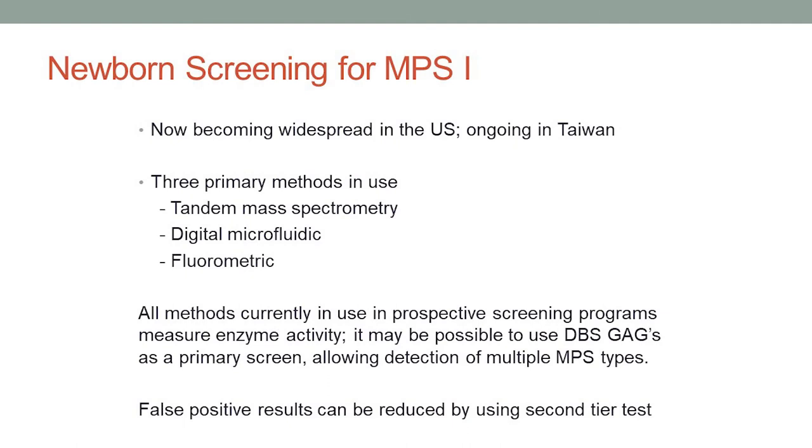Newborn screening for MPS1, because it's on the RUSP, is now becoming widespread in the U.S. It's also ongoing in Taiwan. There are several different laboratory methods that can be used — methods that could be used in any newborn screening laboratory. All of the methods measure enzyme activity. The way that babies are screened for MPS1, and the way they could be screened for any of the other MPS disorders, is by measuring the amount of enzyme in that dried blood spot — the same basic test that you or your child would have had for the initial diagnosis. It may also be possible at some point to measure the mucopolysaccharides, the glycosaminoglycans, from the dried blood spot as a second-tier test.